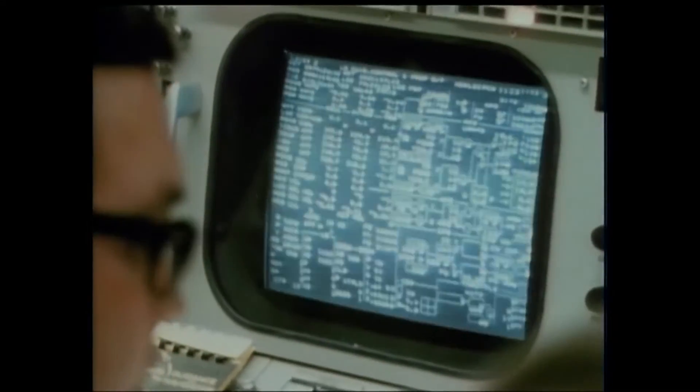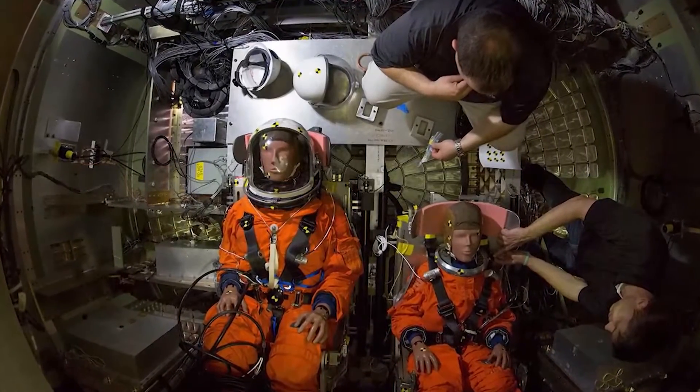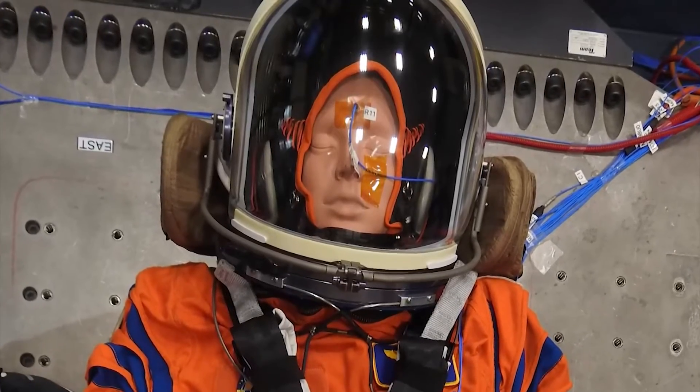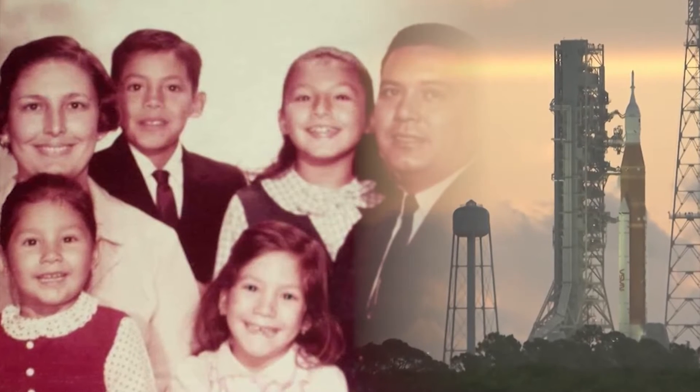'Hey, we've had a problem here.' His daughters recall their mom telling them: 'NASA called dad — they're having a hard time getting the astronauts back.' Campos' name is now attached to the newest moon mission: Moonikin Commander Campos is the name of the mannequin on board Artemis 1, thanks to a naming contest. 'He would be surprised, honestly — it's 50 years later and here we are.' The moonikin wears a flight suit and is capable of collecting valuable data for future astronauts. Reporting from Space Center Houston, Jason Miles, KHOU 11 News.